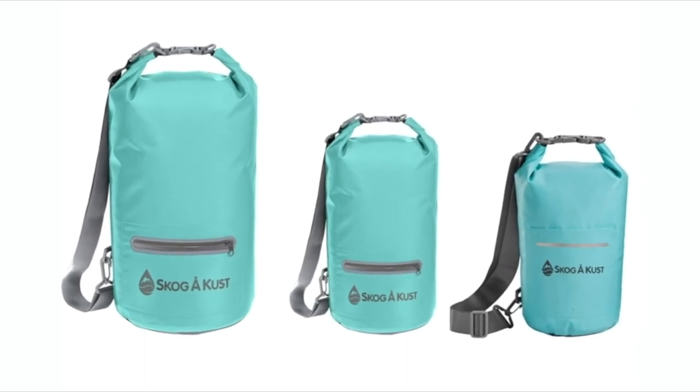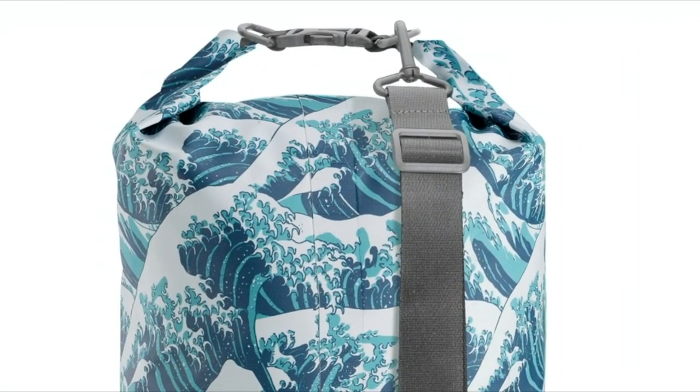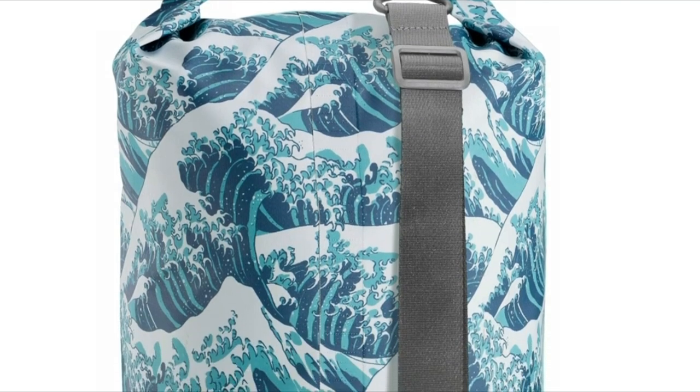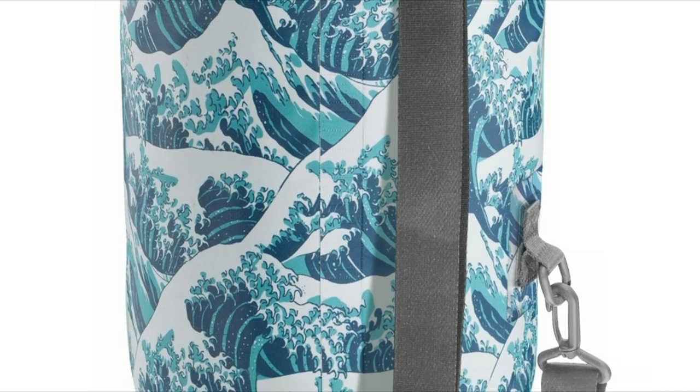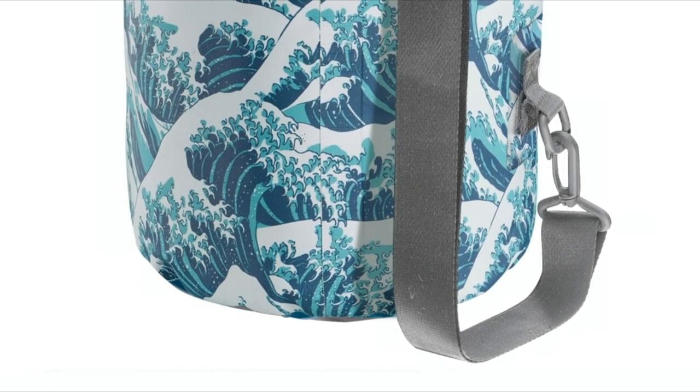Its reflective trim around the pocket zipper helps ensure you'll be seen, and it helps you spot and retrieve your bag if it ever falls overboard. This bag comes with a sling strap over your shoulder to easily tote your gear anywhere.